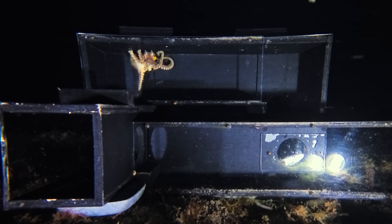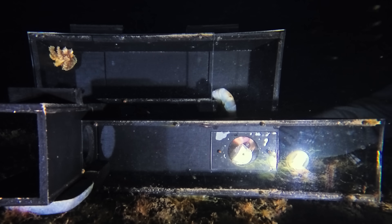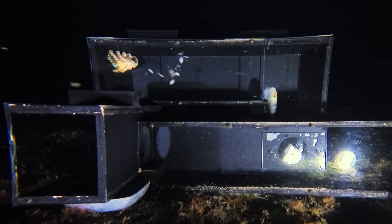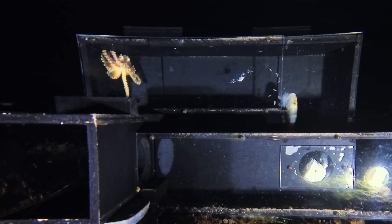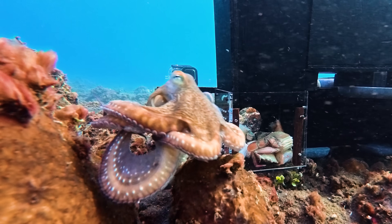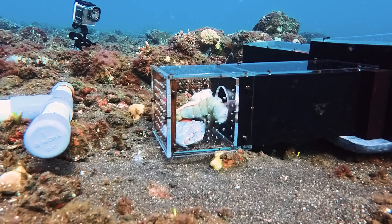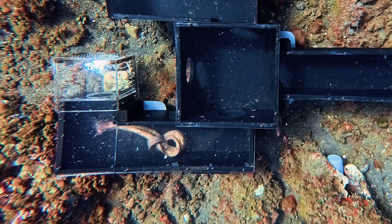After waiting patiently, we tried to tempt it closer by showing it one of the tasty shrimps in the bait cage. However, the octopus could not have cared less, and after a quick puff of its chest, it became clear what the problem was — we were too late. This coconut had already eaten. Experiments involving wild animals are always unpredictable, but never disappointing, highlighting the remarkable adaptations and tactics that different creatures possess in order to survive.